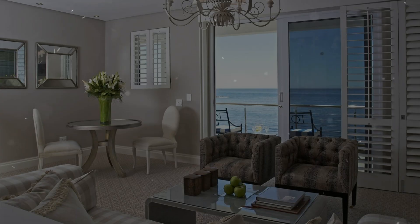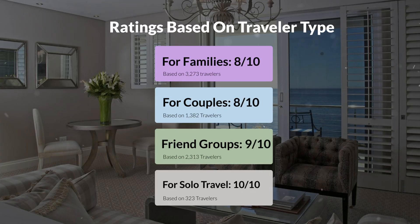Now let's move on to our personal ratings for this hotel, depending on the type of traveler. For families: 8 out of 10. For couples: 8 out of 10. For friend groups: 9 out of 10. For solo travel: 10 out of 10.